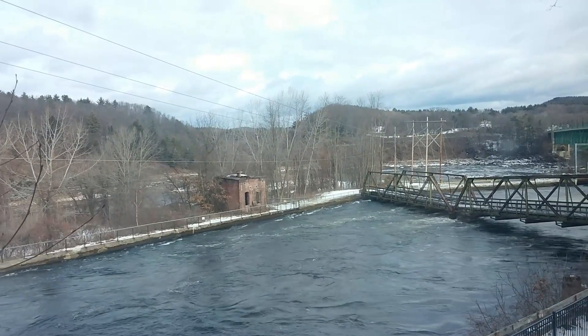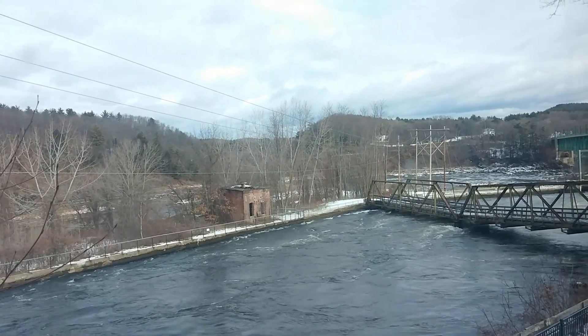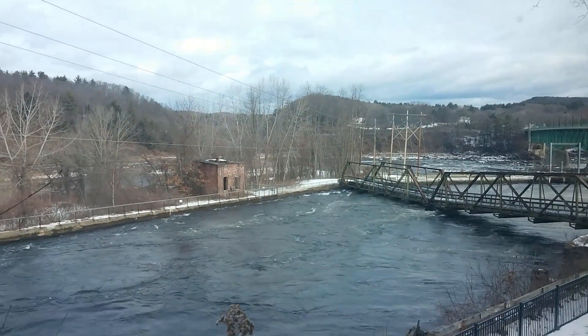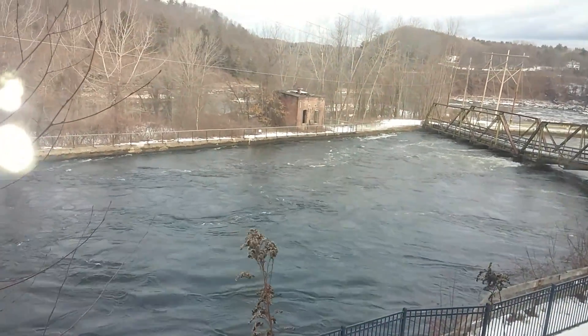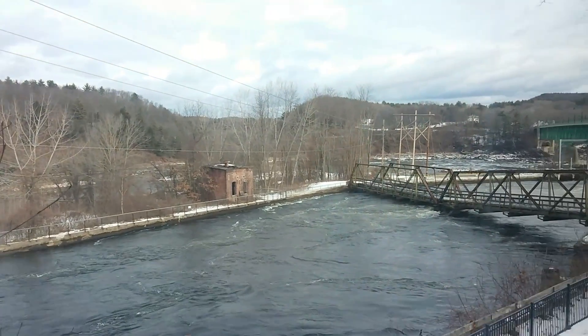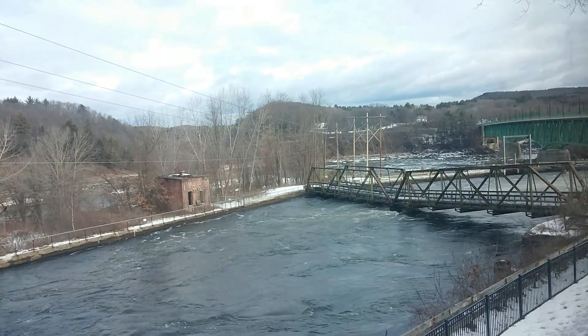It's kind of a cold late December day outside. And there's like a walking trail at the Great Falls Discovery Center. The canal bridge is pretty nice. I walk over that bridge when I go to the Turner's Falls Fish Ladder.